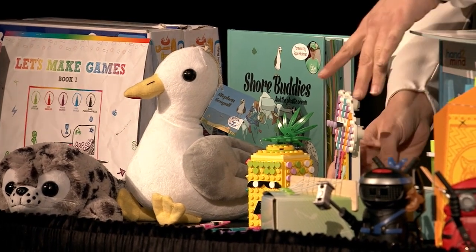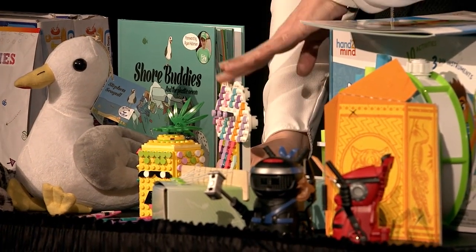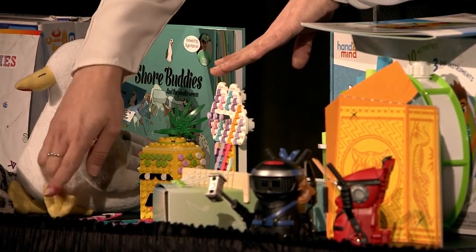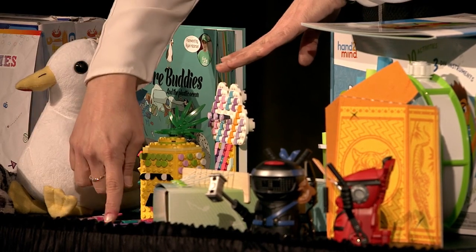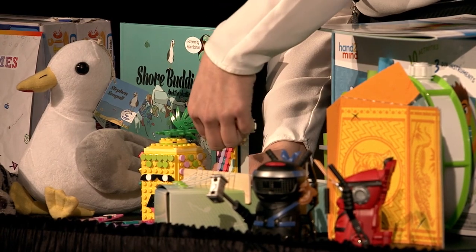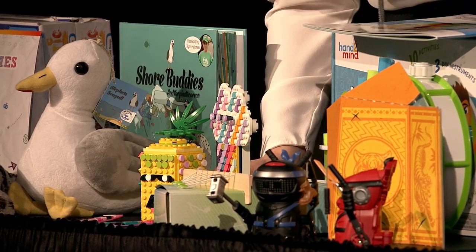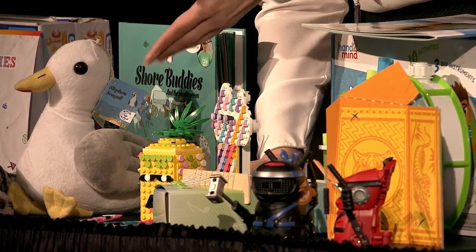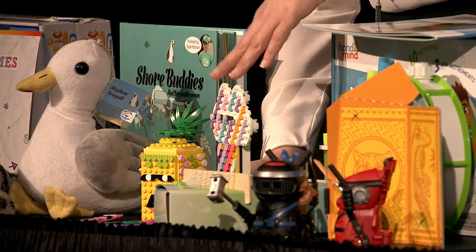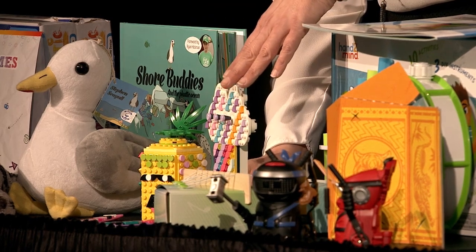New from LEGO, we have the LEGO Dots. This is brand new from LEGO and it's really all about creativity. These are different canvases that come with dots in all different shapes and colors. Some of them already have designs on them — you can either build, like this one is actually a jewelry holder, and then you have some bracelets that have different themes. But really it's all about making it whatever you want. The kid can buy the themed package and extra dots, and it really gives them a sense of making whatever they're doing their own.